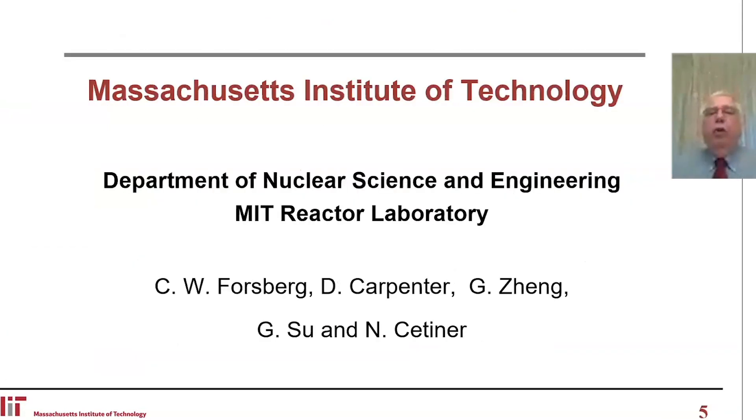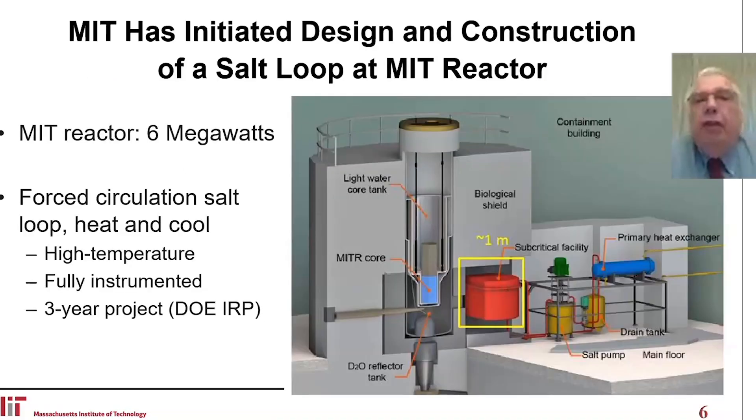This is in the Department of Nuclear Science and Engineering and the MIT Reactor Laboratory. MIT has initiated design and construction of a salt loop at the MIT reactor. The MIT reactor is a six-megawatt reactor that operates 24-7, typically for about 1,000 hours, then stops to refuel and put in new experiments before the next 1,000-hour irradiation. What we're proposing is a forced circulation loop in the MIT reactor.